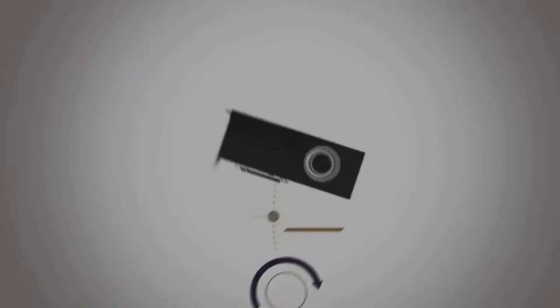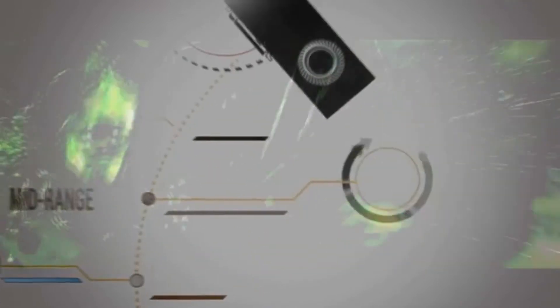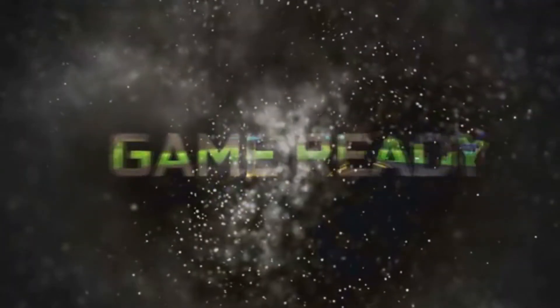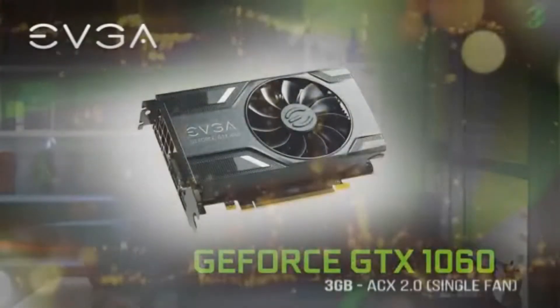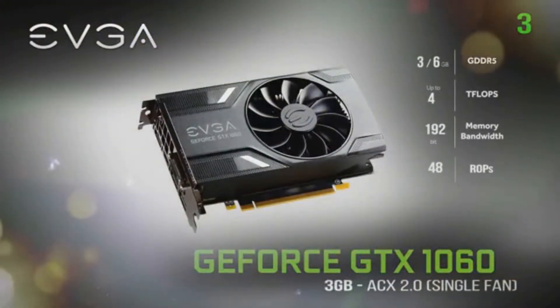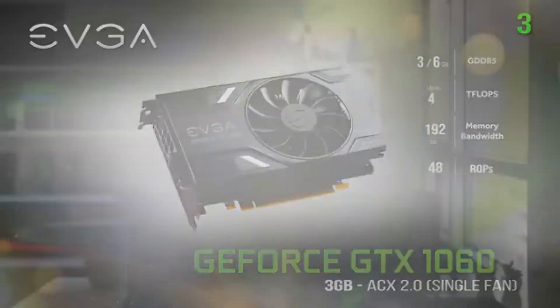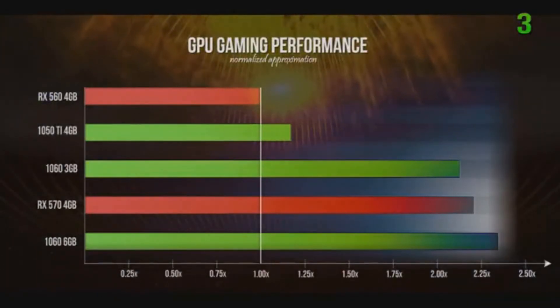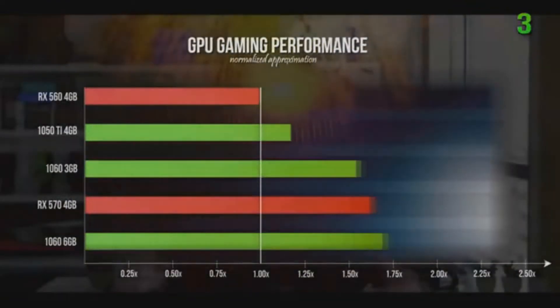Moving on to the next price category just over $200, another Nvidia card emerges in the absence of the RX 580 that competes with Nvidia's 1060 in price to performance. I would side with the RX 580 a little more because of the bigger video buffer and slightly better performance, but the Nvidia GTX 1060 3GB graphics card also delivers exceptional performance. I'm going with one from EVGA for just $220 right now on Amazon. This is still a pretty solid option for 1080p gaming — check it out with the link in the description below.